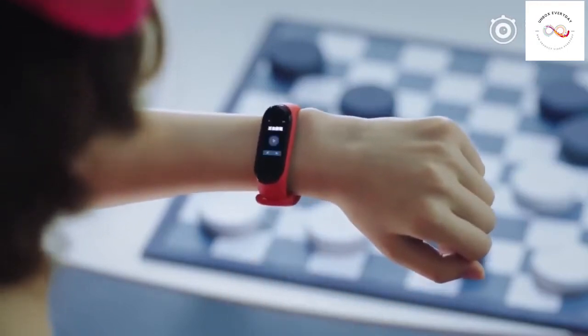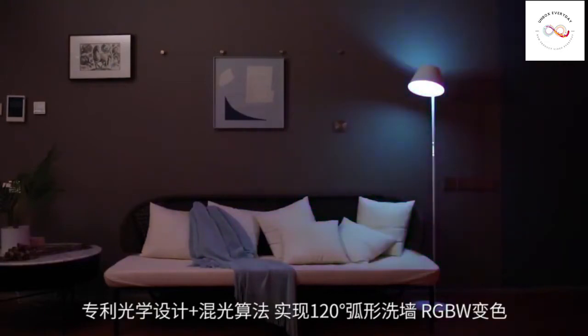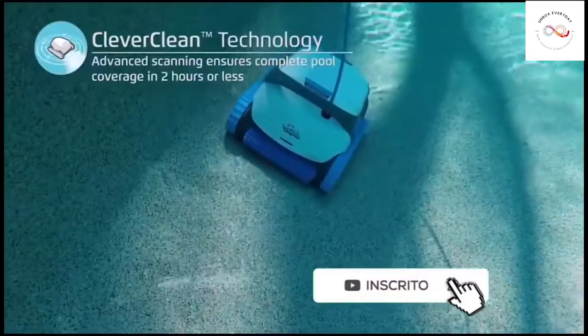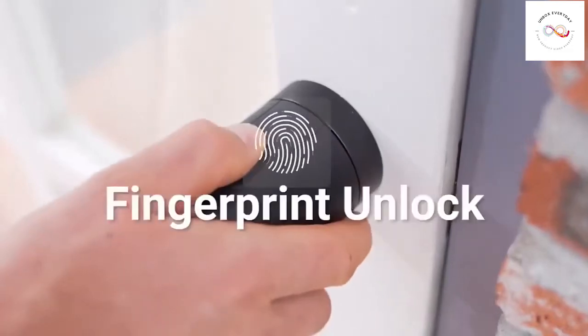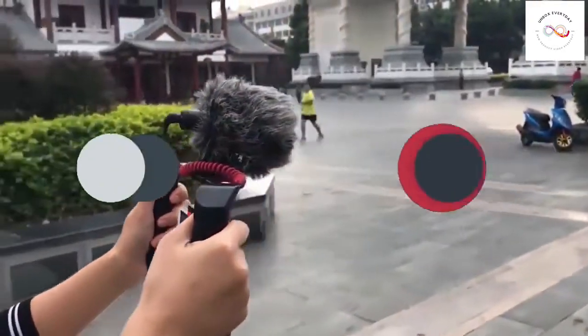Hey guys, we're back with another cool gadgets and products to look for. Book your seat for the next 10 minutes because you're about to get hooked with our video — gadgets that you might not have heard or seen before. Make sure to hit the subscribe button as we're going to come up with a lot more such products. Let's get started with the video.